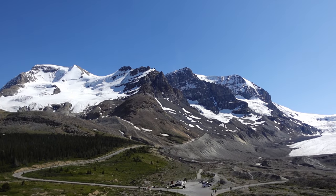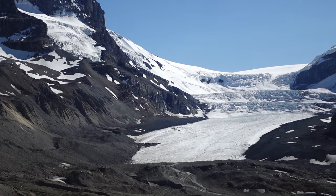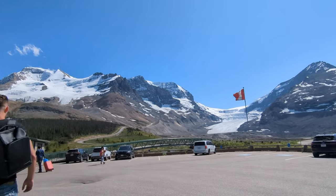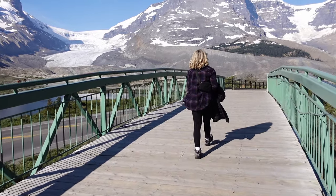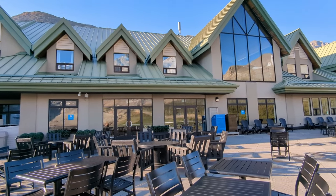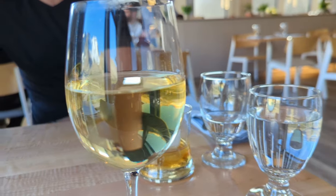Finally, we arrive at the Columbia Icefield, a network of glaciers that have been around since the last ice age. The star of the show is the Athabasca Glacier, and when you get here, it's like a postcard has come to life. We parked here for the night and checked into the Glacier View Lodge, which sits on top of the Columbia Icefield Discovery Center. This unique and remote lodge has unrivaled views of the glacier — in fact, it's the only hotel in Canada overlooking a massive glacier.